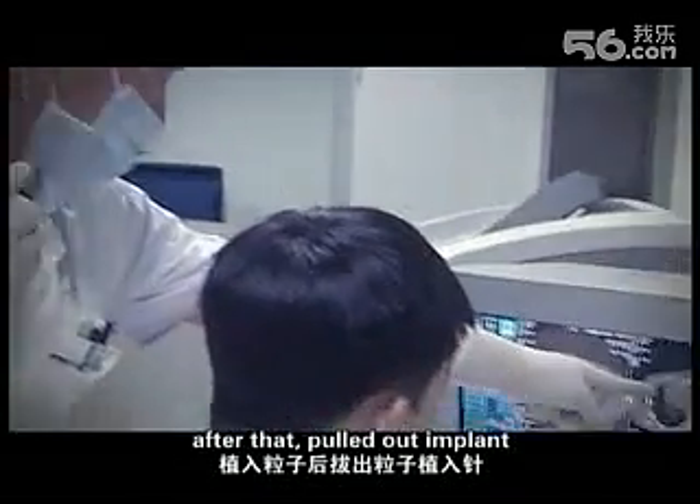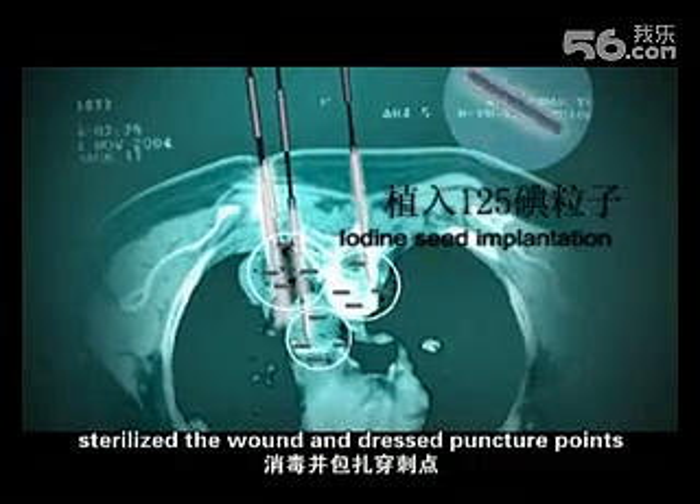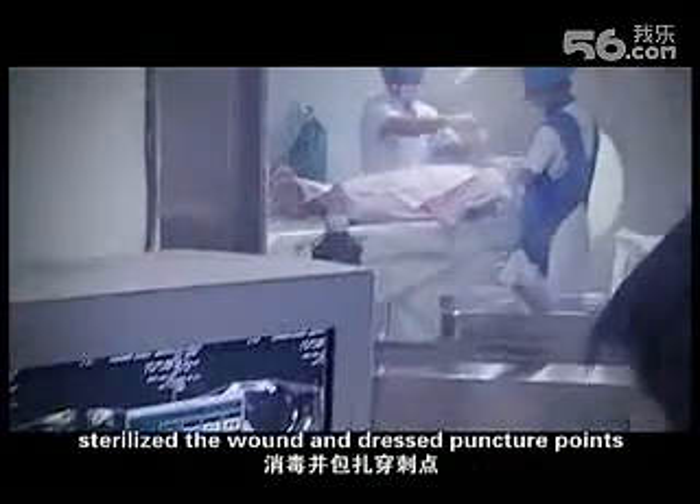After that, the implant needle was pulled out, the wound was sterilized, and the puncture points were dressed.